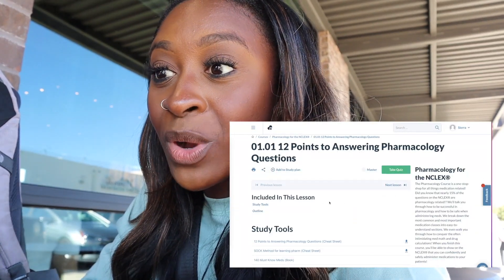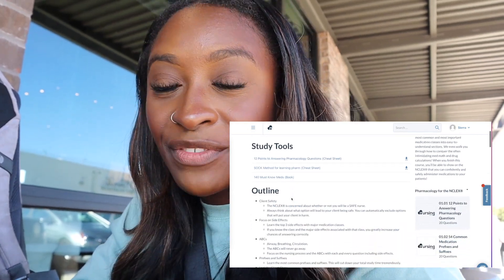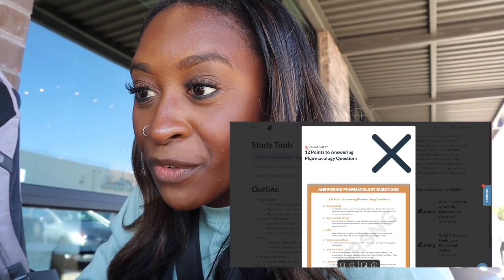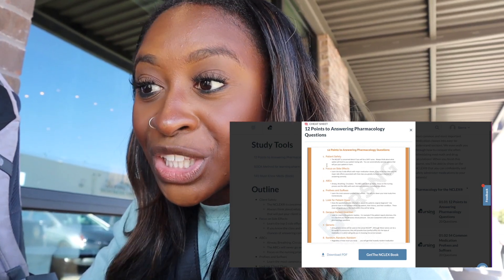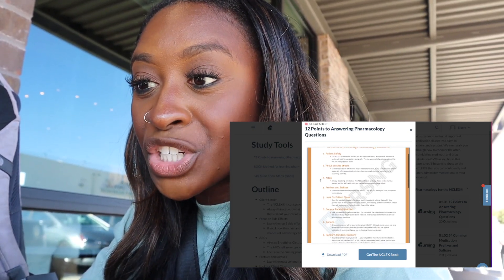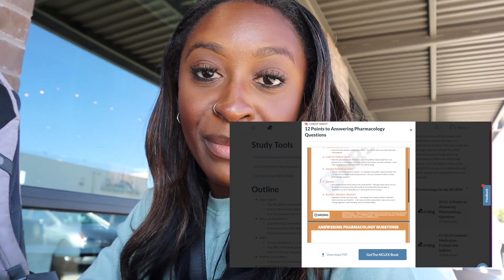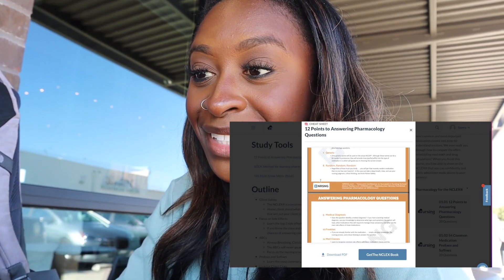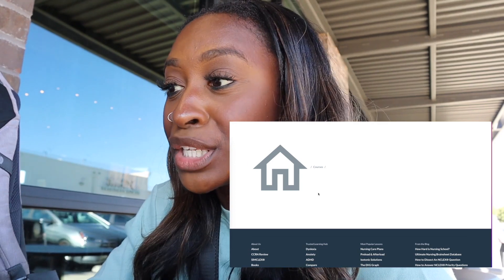Let's look at this cheat sheet: 12 points for answering pharmacology questions. They cover patient safety, side effects, ABGs, prefix and suffix, patient clues, general patient reaction, generic names. You will get insanely random medications on the NCLEX — that is 100% true. I can't even talk about that enough. Everything you need to know is in there.